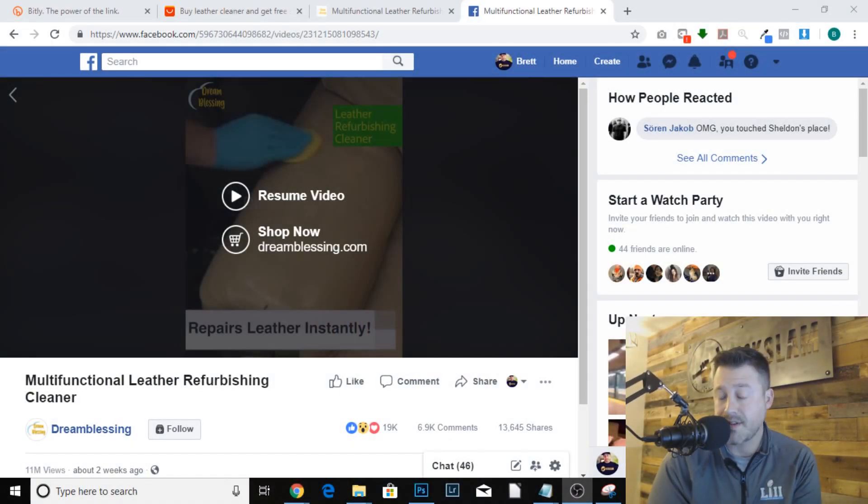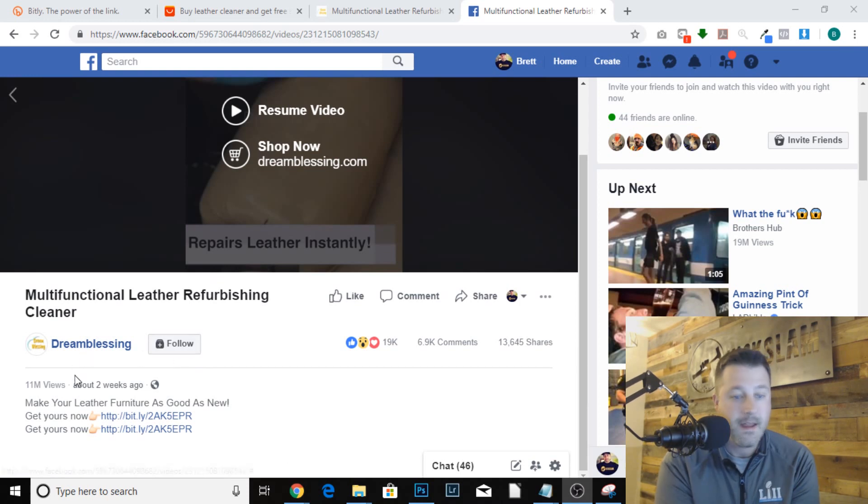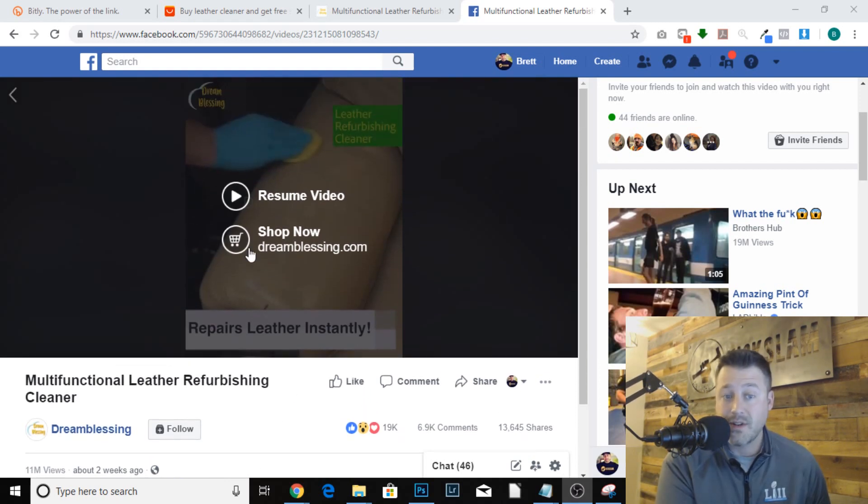Today I want to show you something really cool that I discovered. This is a video that showed up in my newsfeed - let me show you the numbers. Posted two weeks ago, 11 million views. Now that would normally be like 'something's wrong here,' but then you look at the ratios of likes, comments, and shares and that number is working out.